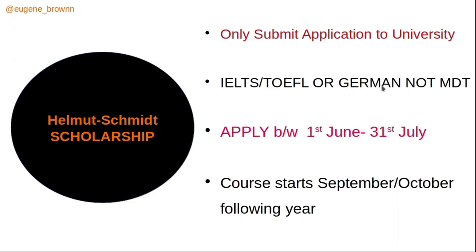IELTS or TOEFL is not mandatory for the scholarship, and German language is also not mandatory. However, most schools have different ways of certifying their English requirement — some accept a certificate of English proficiency from your previous university stating your program was conducted in English, while others may require IELTS or TOEFL. The application period is between June 1st and July 31st, and the course starts in September or October the following year.